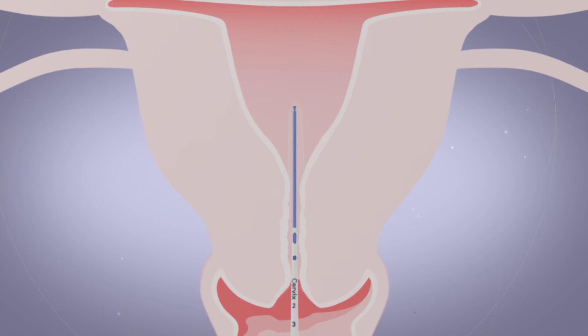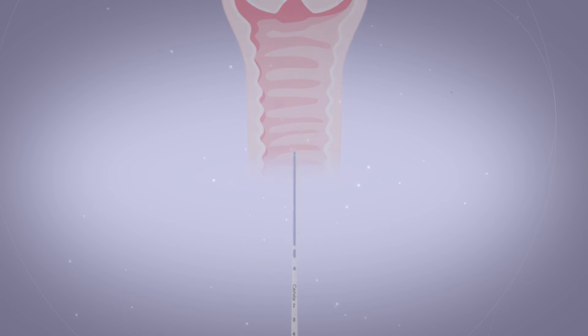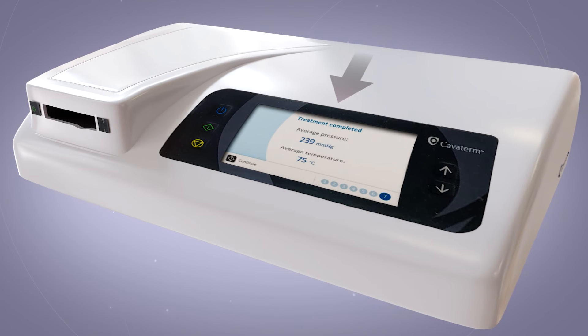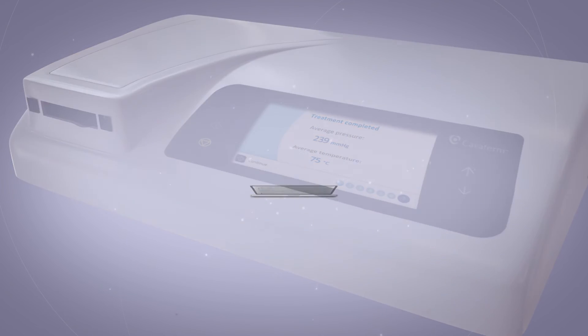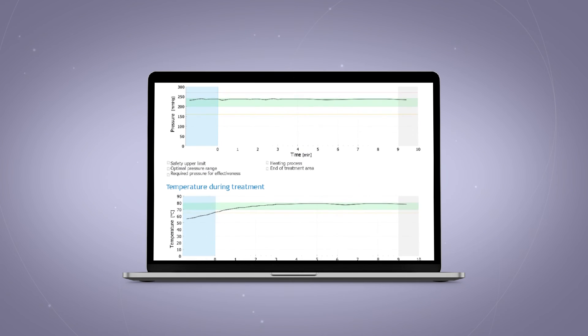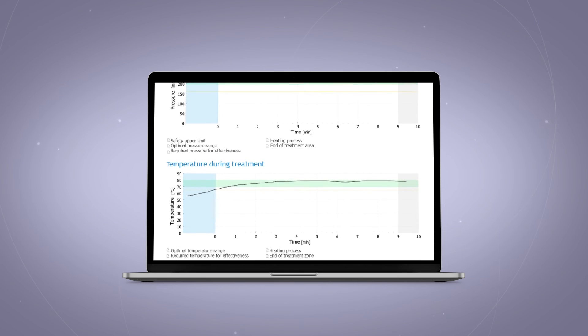The technology and the flexibility to adapt the catheter to the various anatomies allows the physician to complete the treatment with maximum safety and efficiency. The memory chip in the catheter connector retains the treatment data that can be retrieved postoperatively to validate parameters like pressure and temperature.